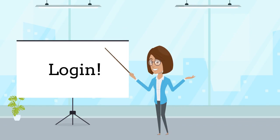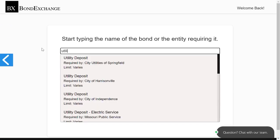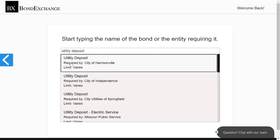Insurance agents need to simply log into their account and use our keyword search to find the bond that they need.